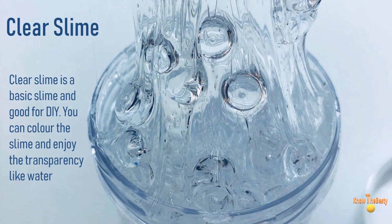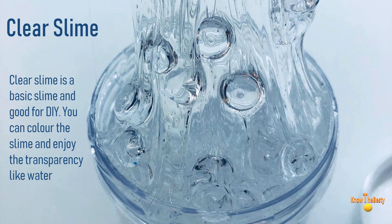Let's get started. Number 10 is, of course, clear slime. I know you all know about this slime, but I recommend starting with this as you can do anything yourself — like add colors, add glitters, and small beads.